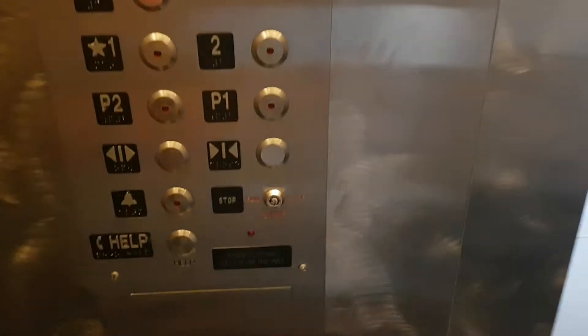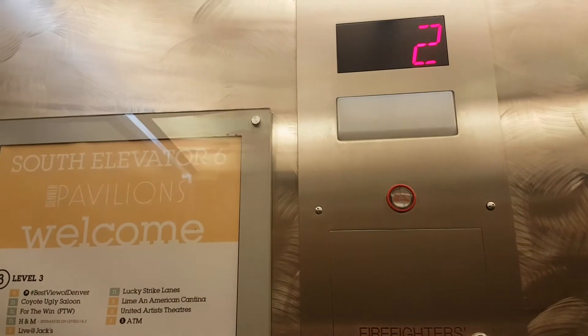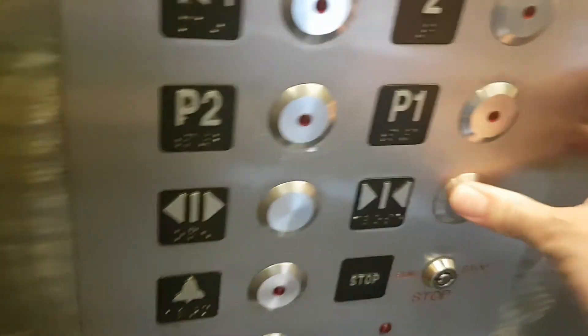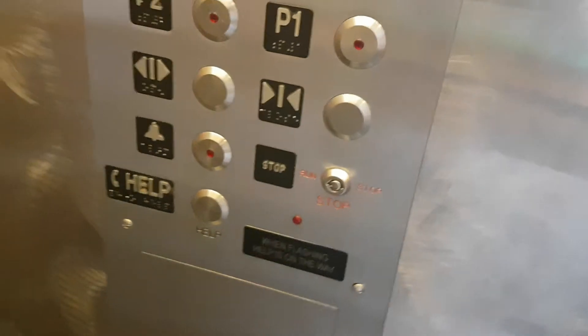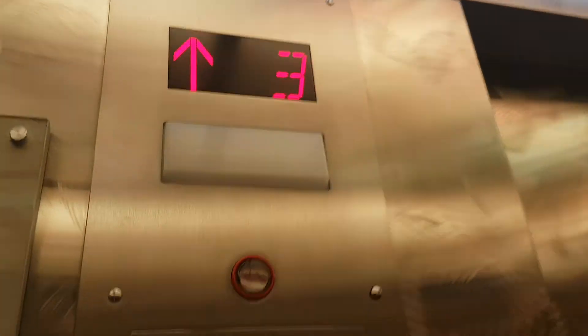We're going to go up to three. Capacity is 2,500 pounds, I think. We're at third floor. Go back down to two.